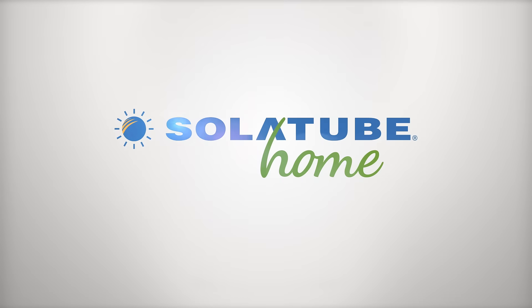Learn how our simple two-hour installation can instantly add both day lighting and night lighting to your home and deliver tax credits back to you. Contact us now to schedule a free consultation.